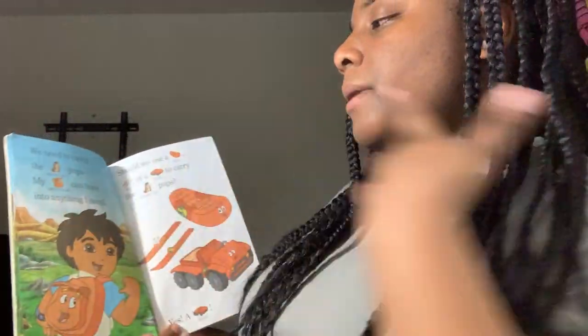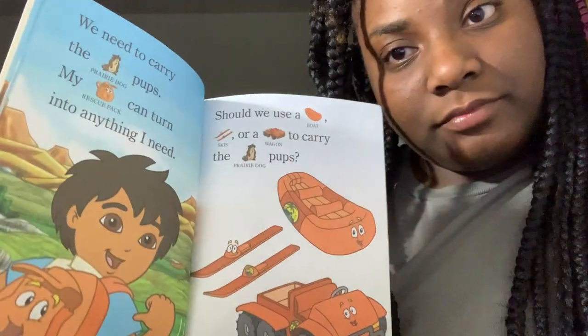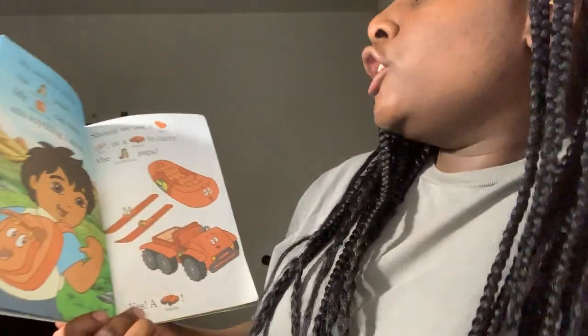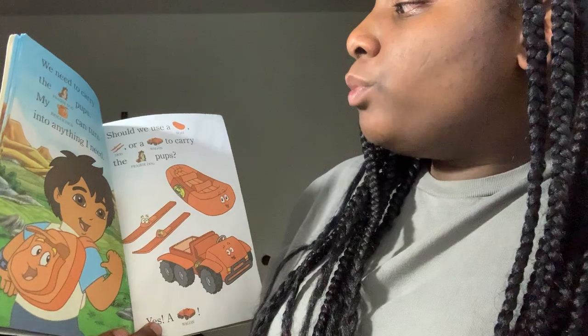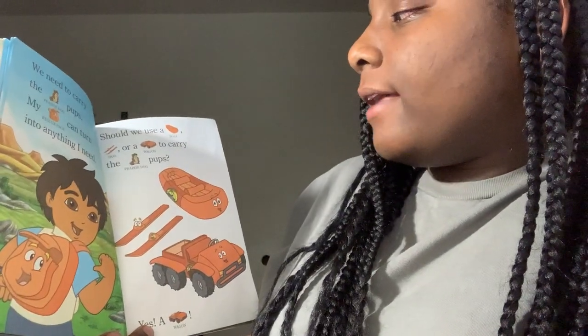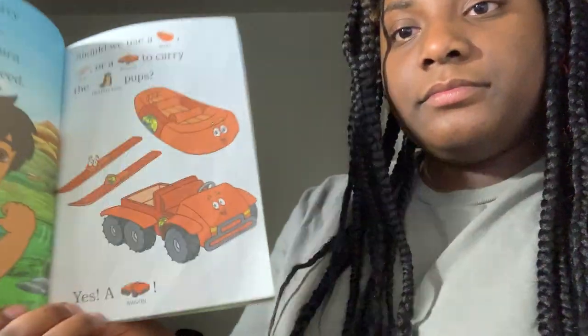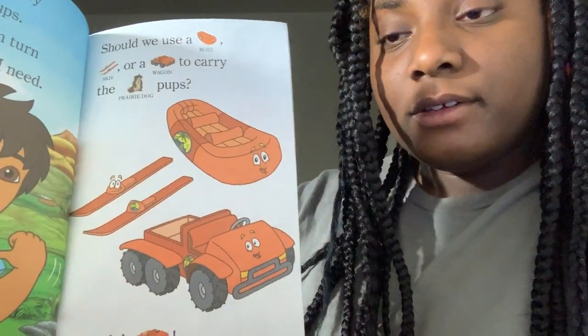We need to carry the Perry Dog Pups. My rescue pack can turn it into anything I need. Should we use a boat, skis, or a wagon to carry the Perry Dog Pups? What should we use? Yes! A wagon!